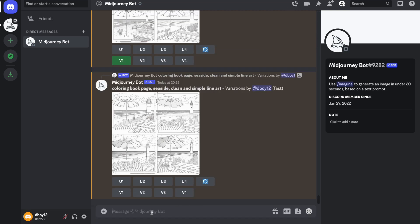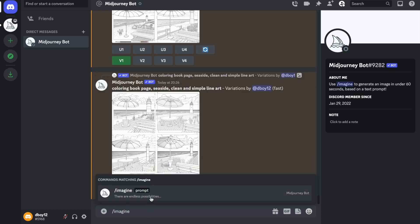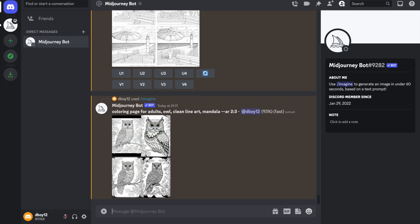To start creating your design, go to the bottom and type forward slash imagine, then the prompt will come up. Think about who your coloring book is for, what design you'll have, and what style. For this we already know from our Amazon research that we're creating a coloring book for adults featuring owls. We want clean line art with a mandala design. I usually create my coloring books at 8.5 by 11, so for that size you'll need to set the aspect ratio to 2 by 3.